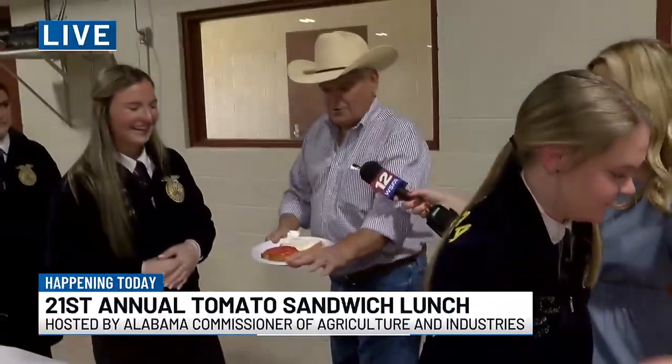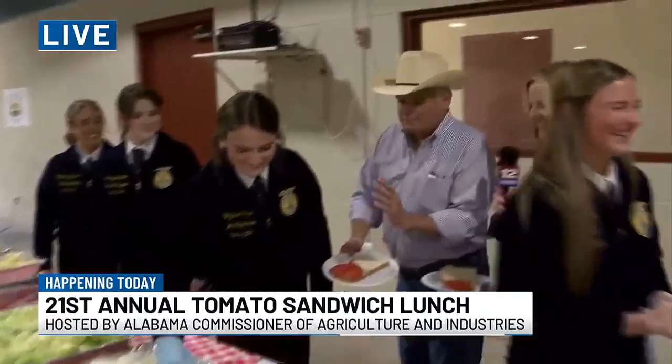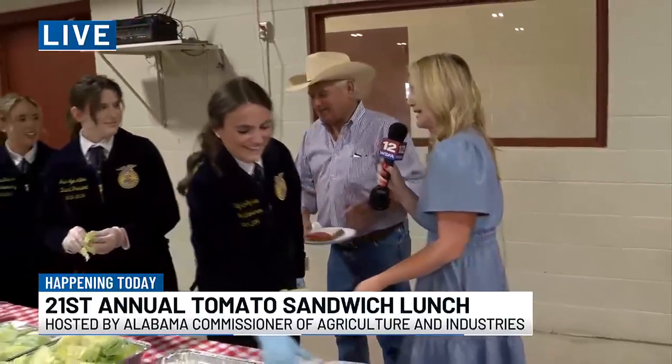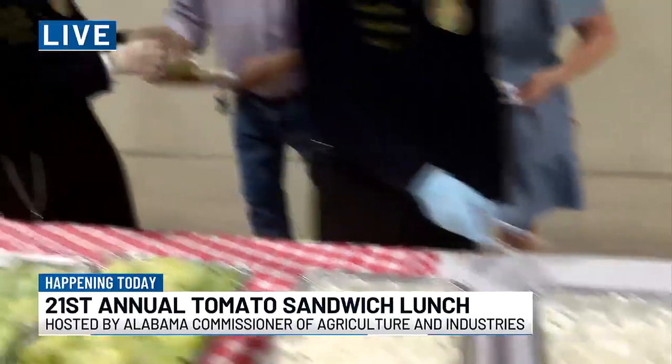We're going to skip the bacon bits because we don't know where that came from. I'm going to skip the onions — I've got to talk to about 300 to 500 people today. The next person I interview may not appreciate it. And then we'll get a little lettuce.